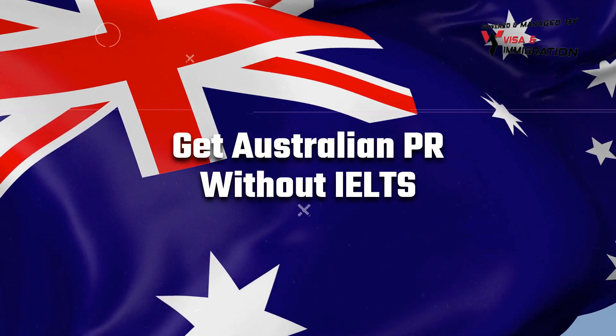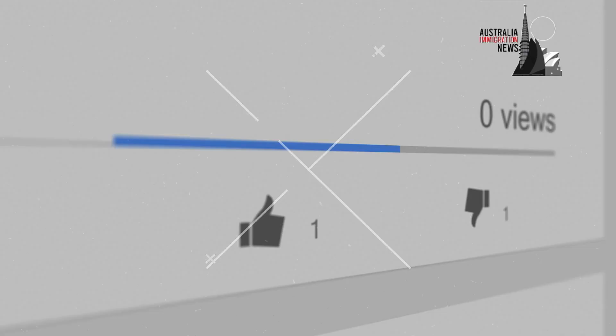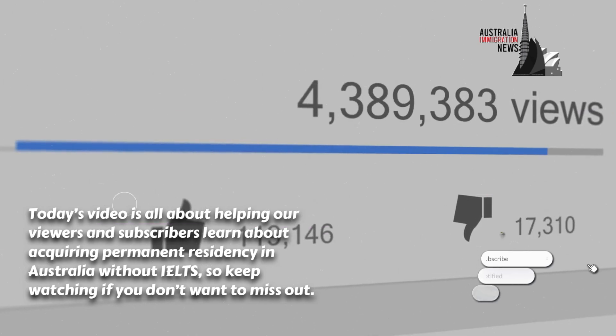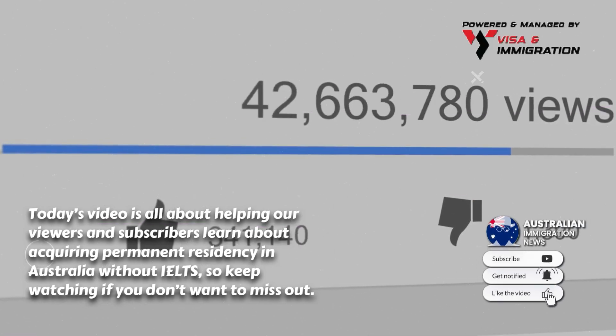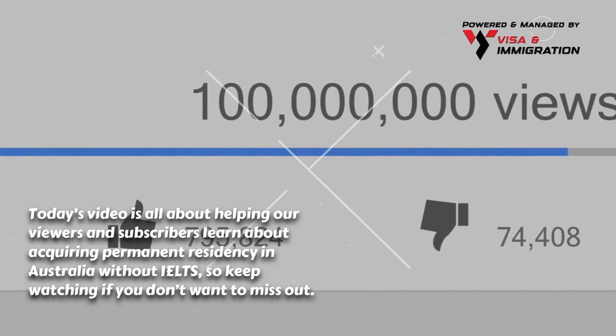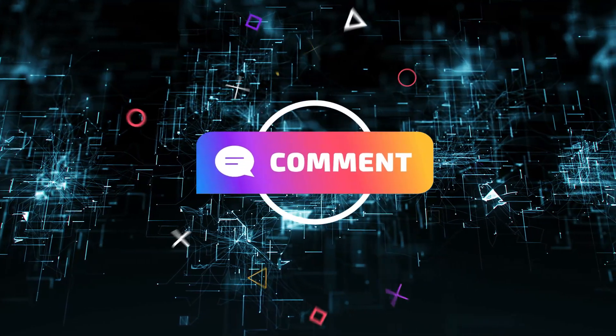Get Australian permanent residency without IELTS. Today's video is all about helping our viewers and subscribers learn about acquiring permanent residency in Australia without IELTS, so keep watching if you don't want to miss out.